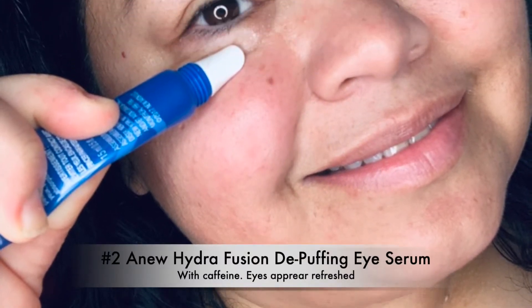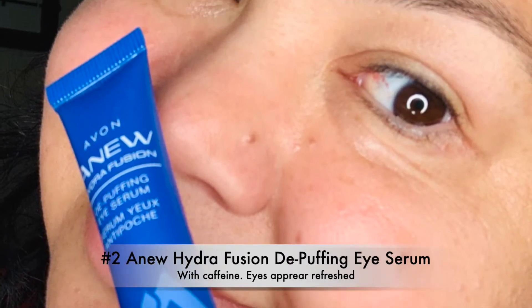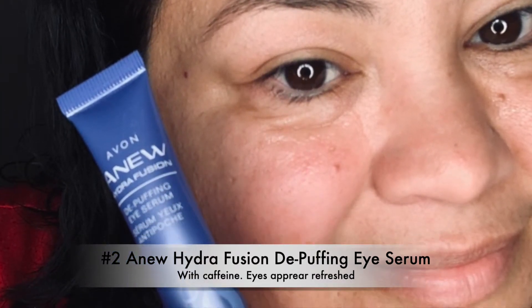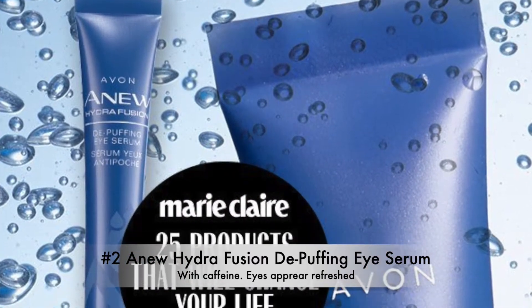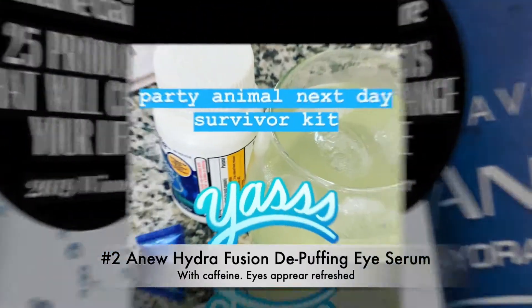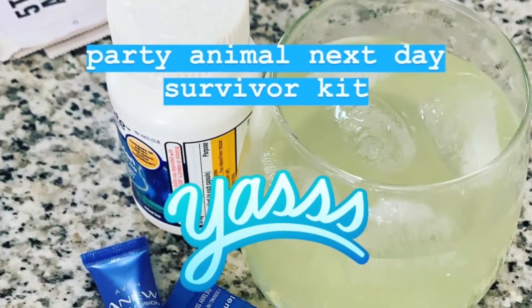Number two: the new Hydra Fusion De-Puffing Eye Serum. This has caffeine — eyes appear refreshed. My eyes are puffy, I wear it and voila, they look refreshed. This was featured in February's edition of Marie Claire as number one in the 25 products that would change your life. It's also part of my survival kit after a night of too much fire water.